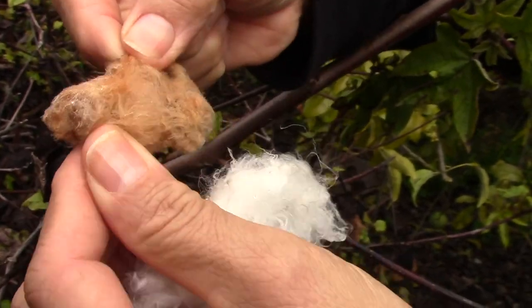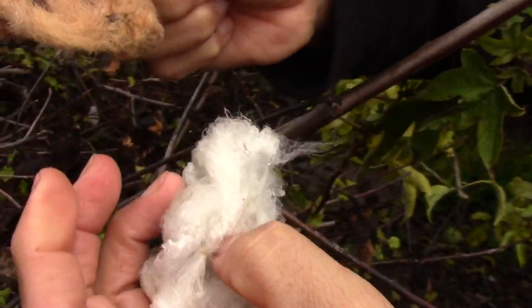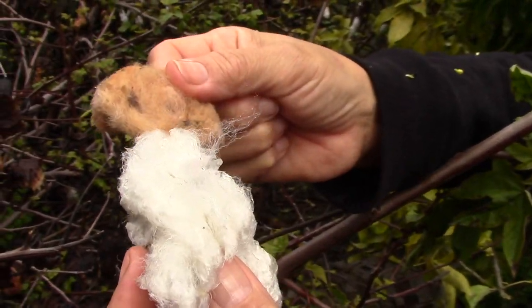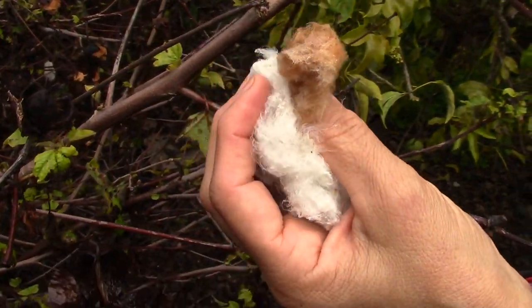The brown cotton can be dyed to black, so it would be easier to dye the brown to black than the white to black. Because of the heat that we've had, the cotton has really done well.